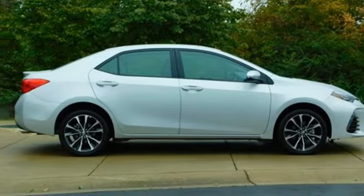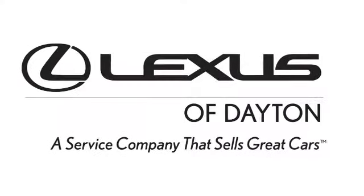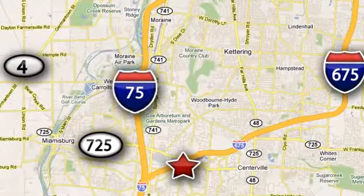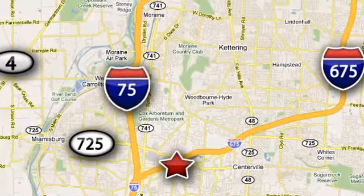Hurry in today for a test drive. We invite you to be part of the Lexus of Dayton family today. Call or stop in for a test drive. We're conveniently located at 1777 Lyons Road in Dayton, Ohio.